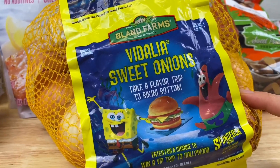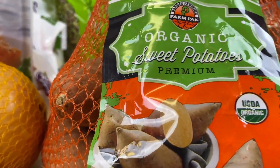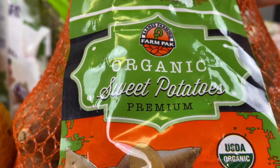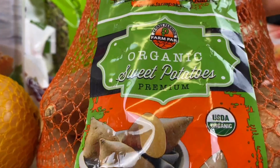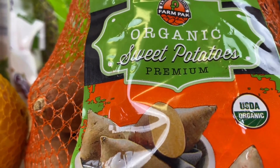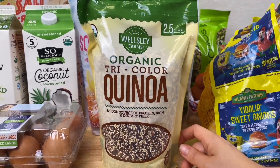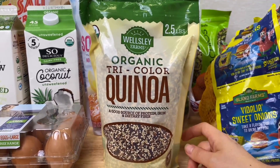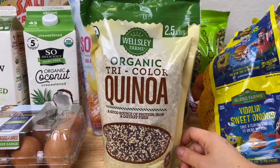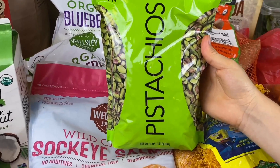Other products I always pick up are Vidalia sweet onions and organic sweet potatoes. Sweet potatoes are also on the dirty dozen list, so I'm happy to see that BJ's sells organic ones at a very affordable price — I like to use them to make sweet potato fries or sweet potato curry. Quinoa is another great source of protein, iron, and dietary fiber — a good staple to always have in your house. I like to meal prep a big batch on the weekends and use it throughout the week in salads or any meal.